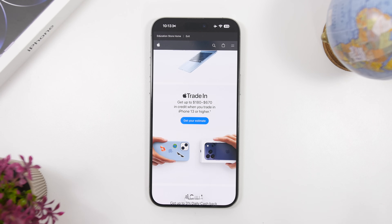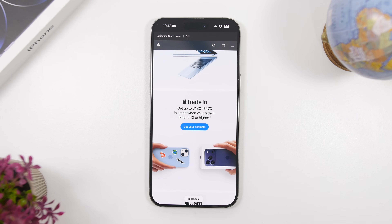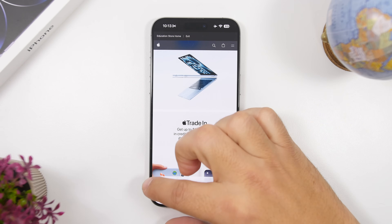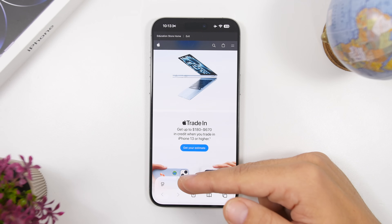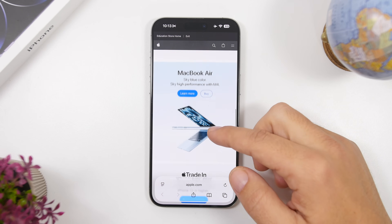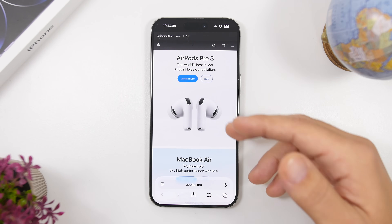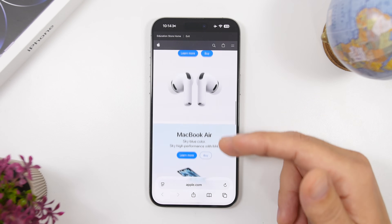Moving on to Safari, we have a couple of changes here as well, right at the bottom. If you're using the bottom bar as the layout for Safari, you will notice a couple of changes. First, this bottom bar is now much wider and fits much better with the corners of your iPhone. Also, everything on the website that comes under the address bar will now be blurred out — you can see that right there. Previously it didn't do that, but now everything will be blurred out, giving you a much better and easier way to look at everything without interruption from content going under the address bar.